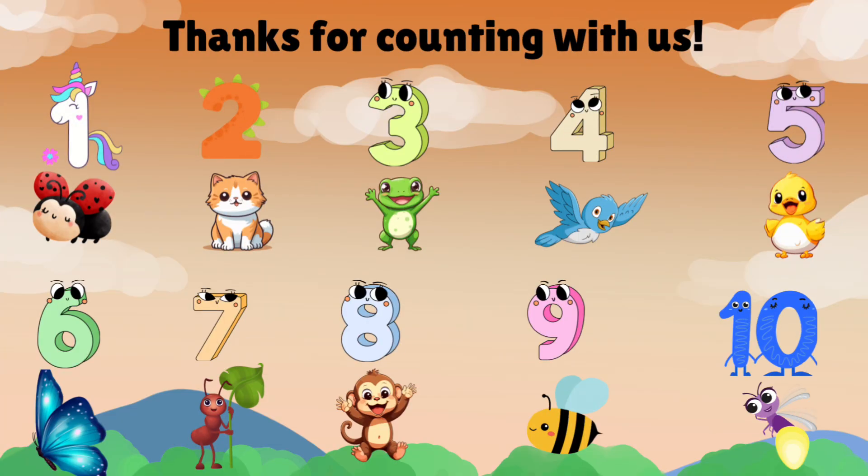Great job, everyone! Now you can count to 10 with all your new animal friends. See you next time.